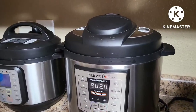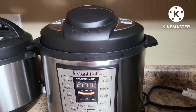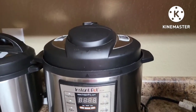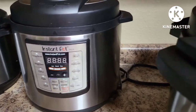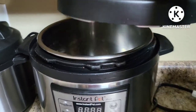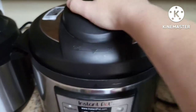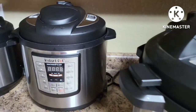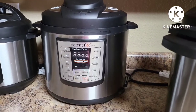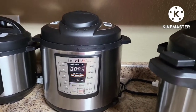My second most used appliance would have to be my six-quart Instant Pot. It is the Luxe model, which is the older model, but I've never had any issues out of it. It works really well, and I find that out of the three, six, and eight quart, the six quart is really the perfect size for a family of four. We always have leftovers usually, so the six quart is my go-to more often than not.